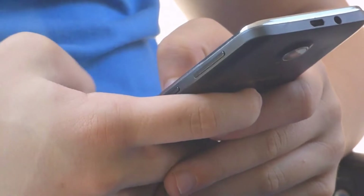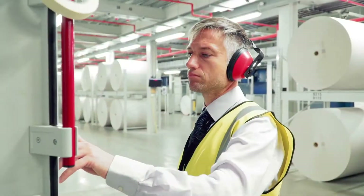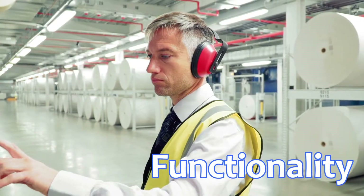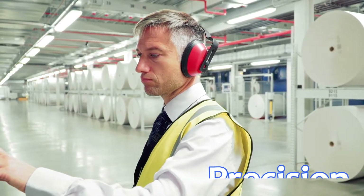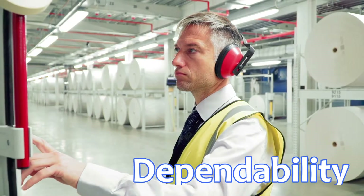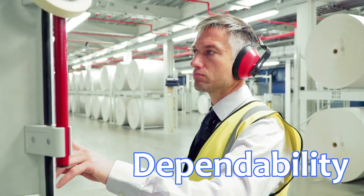We see advancements in technology all around us, and the pulp and paper industry is no exception. Technodyne understands that your operation demands functionality, precision, and dependability. Processes must move faster all the time, and measurements must be quick and accurate to ensure efficiency. Time is money, and waste must be controlled.